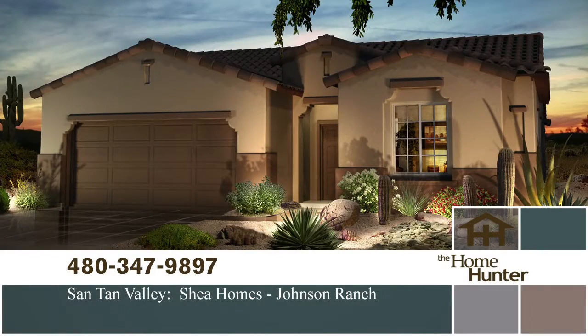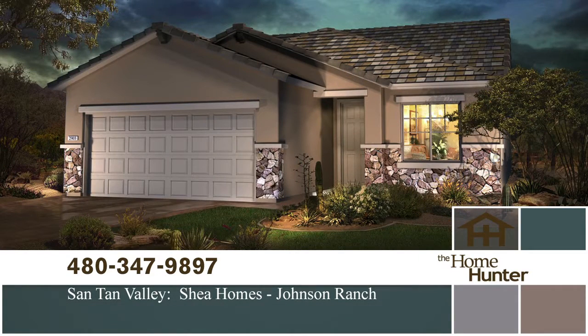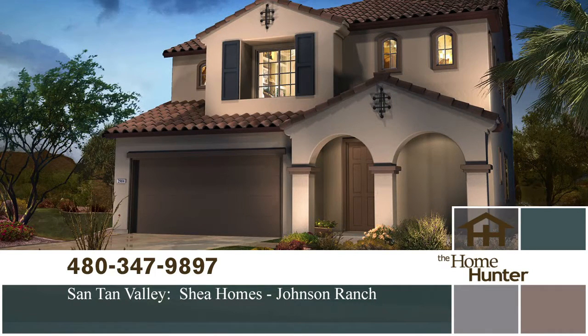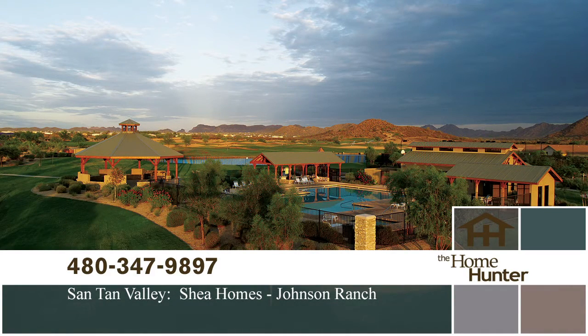In this Home Hunter Spotlight, we want to show you Johnson Ranch by Shea Homes in Santan Valley. This community is perfect for the family with numerous recreation activities plus a K-8 school in the neighborhood. There are 14 different floor plans ranging from 1,500 square feet to almost 2,700 square feet. Prices start in the mid-150s. For more information, call 480-347-9897 or visit sheahomes.com.